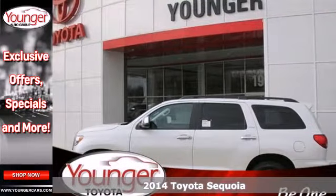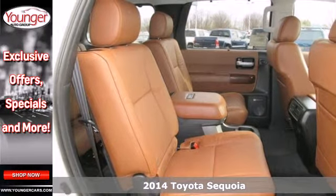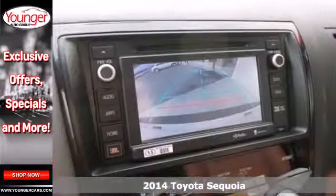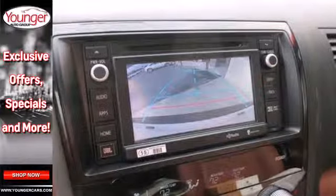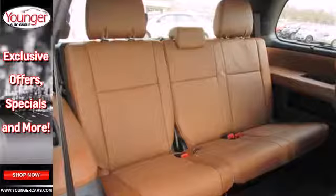Here's a 2014 Toyota Sequoia. Within the fully boxed frame of this durable Sequoia is the promise of adventure. It has a powerful V8 engine, the capability of a trailer hitch receiver, and Toyota's Star Safety System to put your mind at ease.